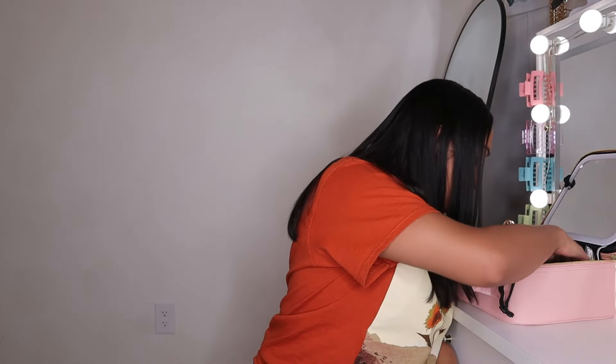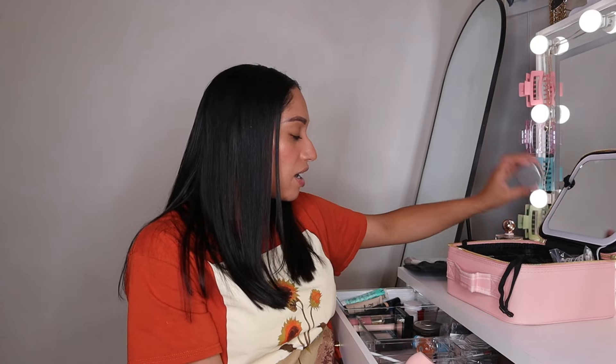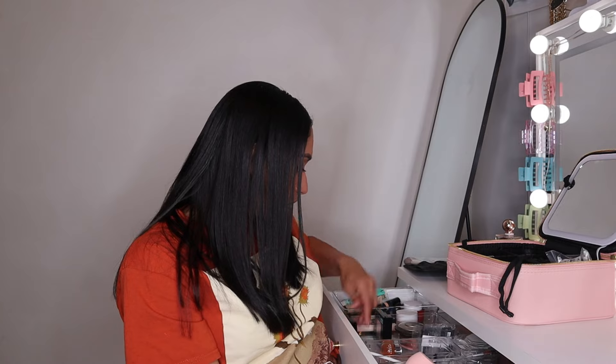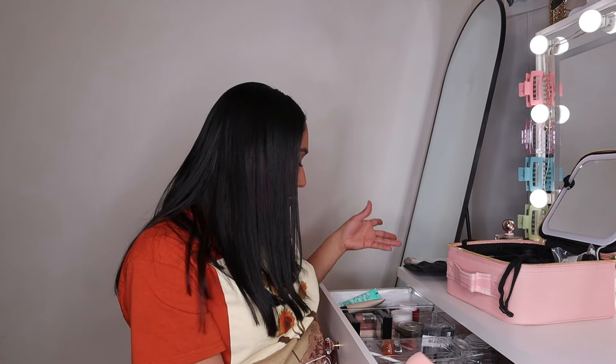I realized I don't even have my earrings on. Let me double check what else I need — my hand lotion, my Cover FX powder, my eye drops because my eyes get dry, and my hand sanitizer. I think that's really it. I'm going to the beach so I don't really need a ton of stuff, but I like to do content and look pretty.